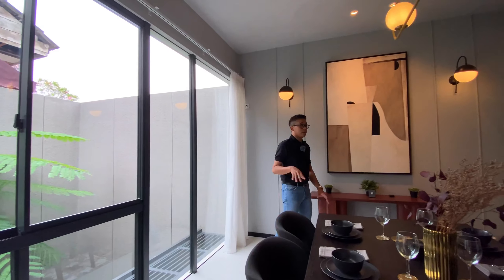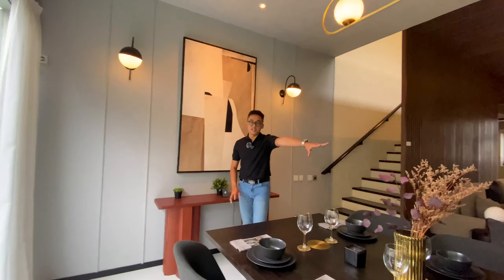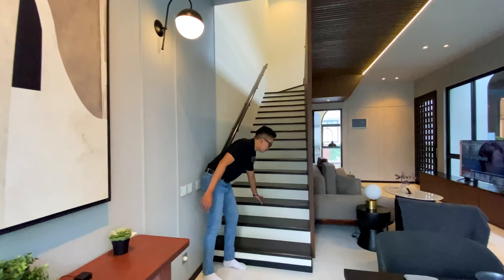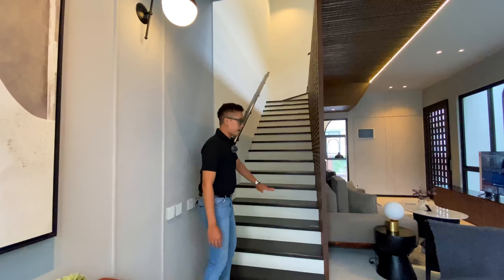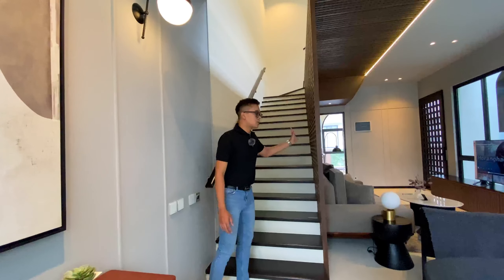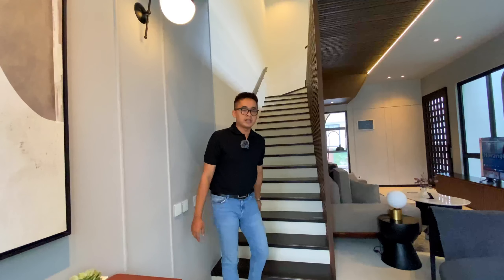Konsep dari rumah ini adalah you see what you get, kecuali beberapa item seperti elektronik, meja makan, dan meja yang ada di sana. Tapi untuk tangga, itu nanti sudah dapet dari kayu. Ini sudah standarnya seperti ini, jadi sudah nggak lagi pakai keramik, tapi pakai kayu. Kemudian railingnya juga sudah termasuk. Yang belum dapet cuma beberapa item tertentu.